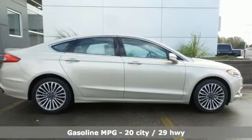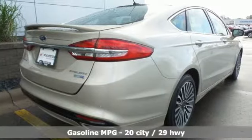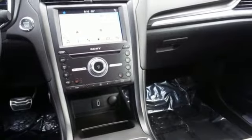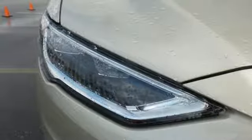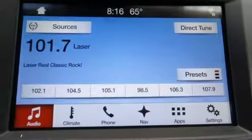Streaming audio. Doors and push button start proximity key. Front heated leather bucket seats. Configurable instrument gauges. Auto dimming mirrors. Dual zone climate control. Turbo inline four cylinder engine. Aluminum wheels. Gas pressurized shocks. And power heated mirrors.